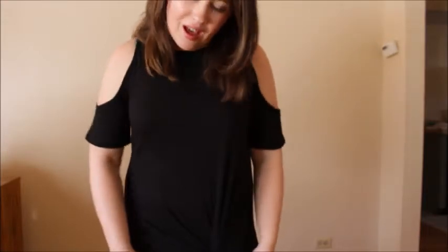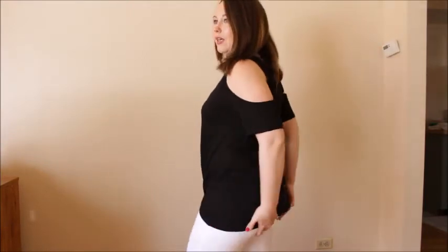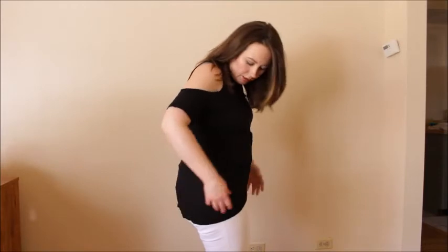I am back with the BP twisted front top. At first glance, before I put this on, I was like, okay, this probably has too much going on with the shirt. It's a cold shoulder which is really trendy right now. It's got this gathering which is also very trendy right now.